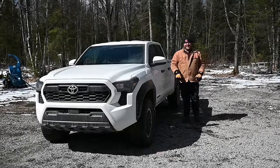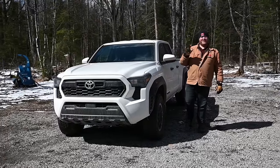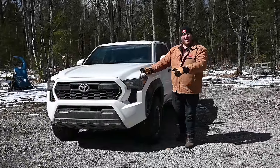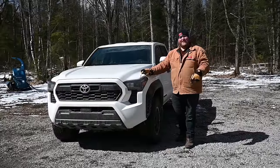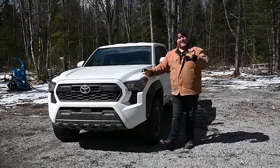Hey folks and welcome to Truck King. 2024 is the year of the mid-sized truck. We just got this brand new Tacoma from Toyota, Chevy fully redesigned the Colorado and Canyon, and the new Ford Ranger for North America just dropped. In this video I'm going to talk over my thoughts on all three of these trucks and how they compare.